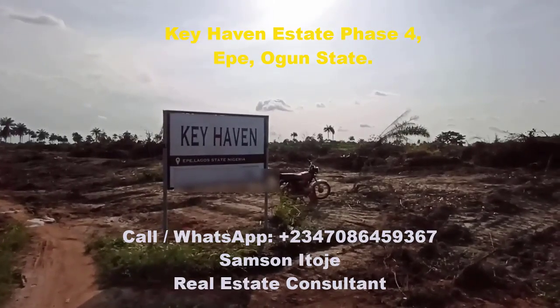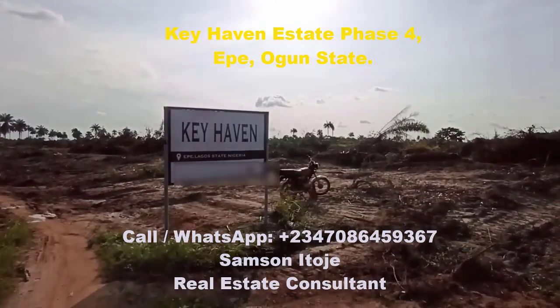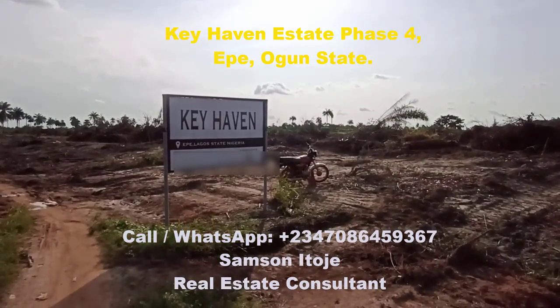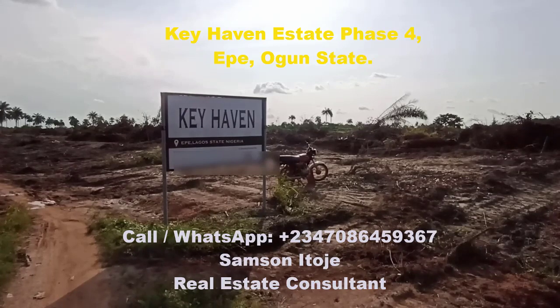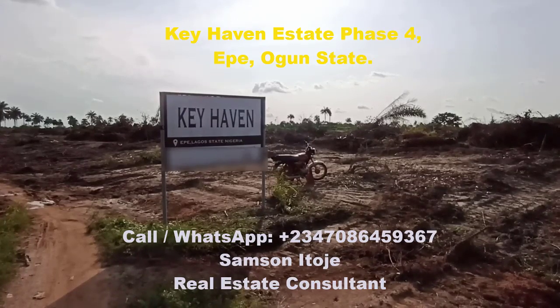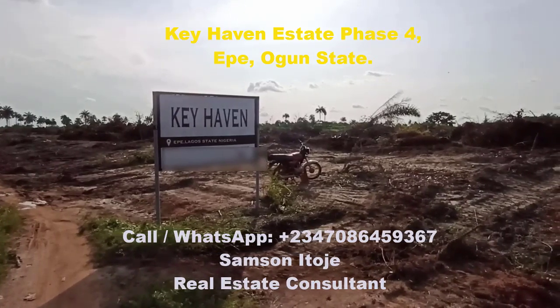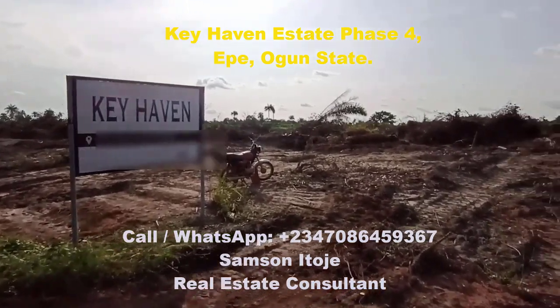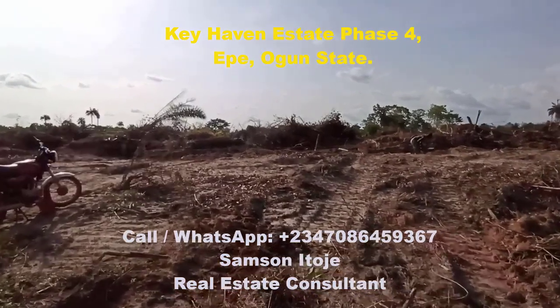Hello investors, my name is Samsoni, your Lagos property consultant. Today I want to walk you through one of our newest estates. The name of the estate is Key Haven Estate Phase 4. Key Haven Estate Phase 1 has sold out, Phase 2 has sold out, Phase 3 has sold out, and currently selling is Phase 4.